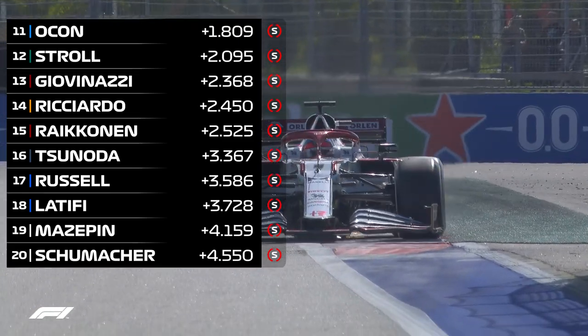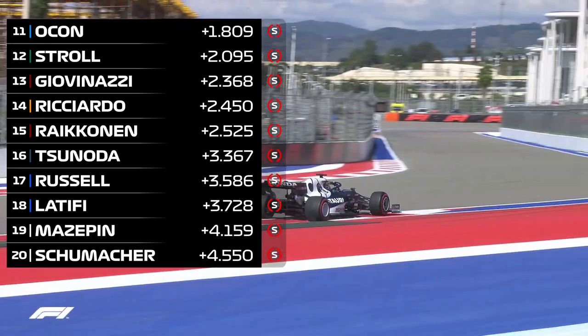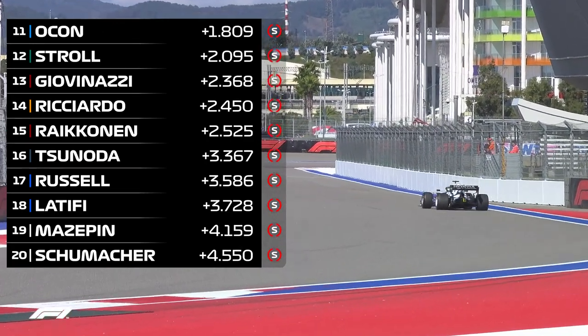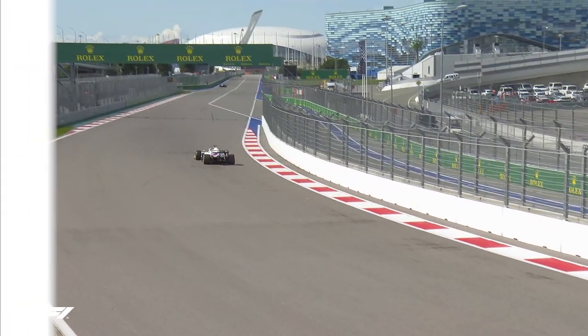Kimi Räikkönen returned from his COVID-enforced break to finish P15, ahead of Yuki Tsunoda, George Russell, and Nicholas Latifi. Home hero Nikita Mazepin was just shy of half a second quicker than teammate Mick Schumacher.